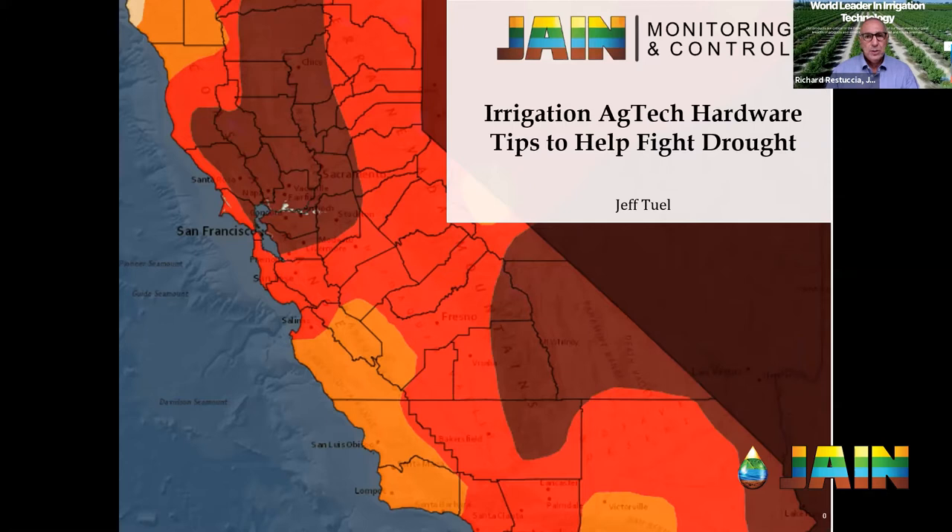One thing I think is interesting about this discussion today is that we've talked a lot about software together, but today we're talking about hardware. I don't think everybody completely understands how important good hardware is until you say things like, go put your iPhone out on a stick in the middle of a field, leave it there for a year, and come back to see if it still works. But before talking about hardware, I also want to discuss irrigation system performance and how that affects everything here.